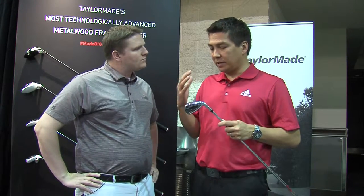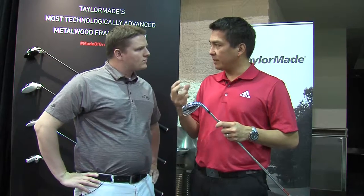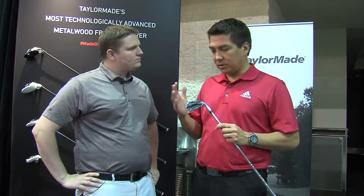This iron is sort of a midsize — it's not a really big iron, but it has a little bit of offset and a slightly thicker top line than some of the players' products. So it should really be great for the five to 25 handicapper, golfers that need a bit of help and don't mind a little bit of offset to help the ball get in the air. It's going to be a really long, really playable iron.